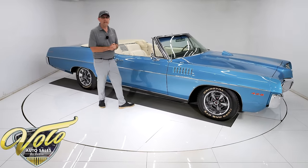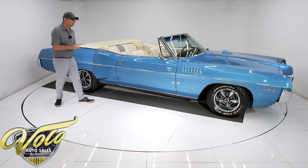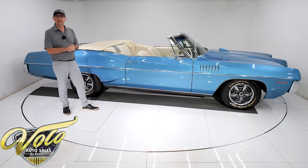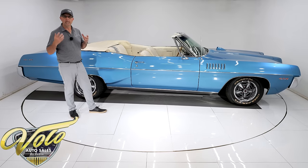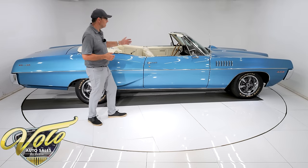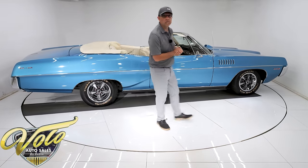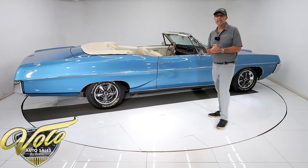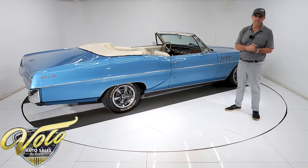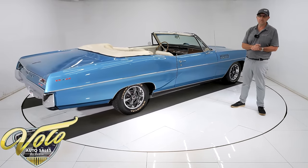He was one of the nicest gentlemen I've ever met — he owned this car. Unfortunately he passed away, and this is from his estate. He collected big full-size manual transmission cars; that was his passion. This was a car he bought years ago and had completely restored at a shop that we use — a very, very qualified shop — so you can rest assured it was done right.